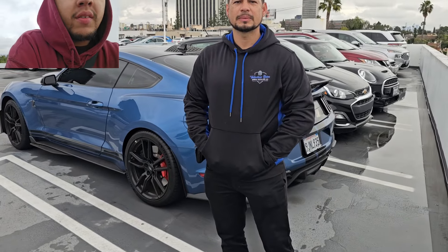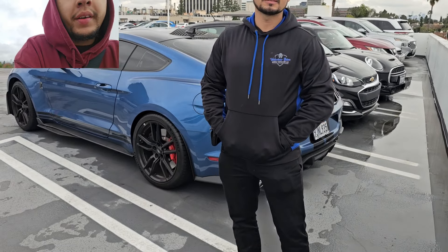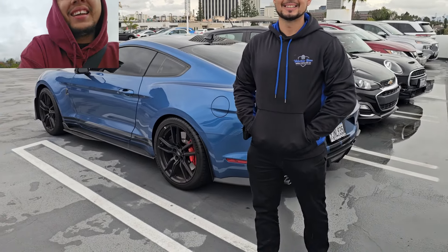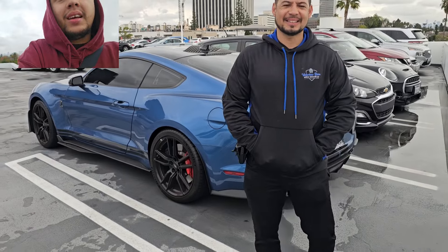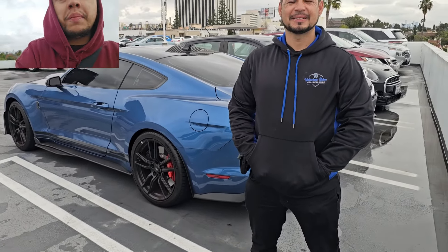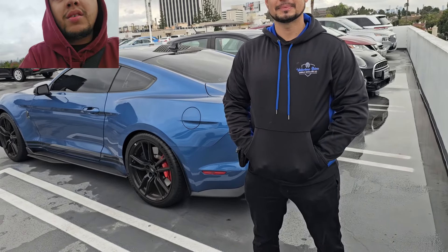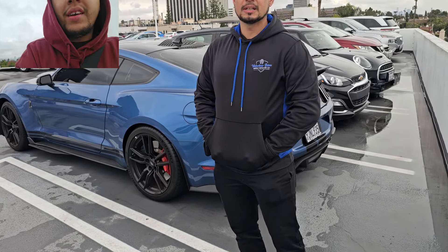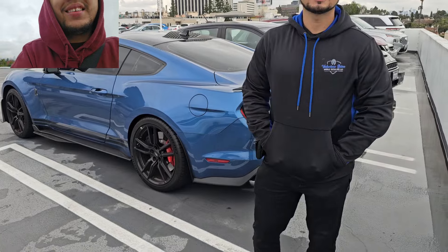This Shelby GT500 retails around $120K, right? Roughly around there, yes. This one they wanted $130K, but I negotiated — two years of negotiation. Markup is insane after they get to the dealership. And you said you have a previous 2016? I still have it. Is that going to be for your sons maybe?